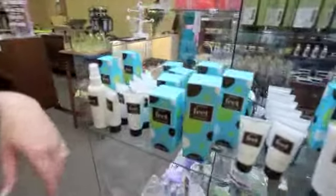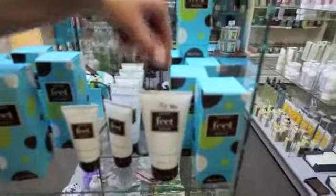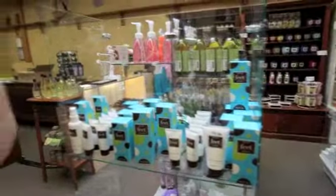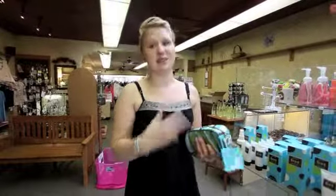You get a down and dirty, which is a scrub — a nice foot scrub. And then you also get a rescue me, which is a really good foot cream to keep your feet moisturized, just to use every day. A lot of ladies like that to keep their feet looking good for sandals. It's very rejuvenating, so it's great for sore feet too.